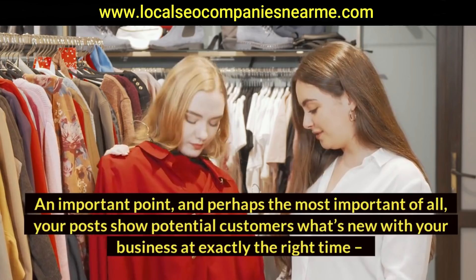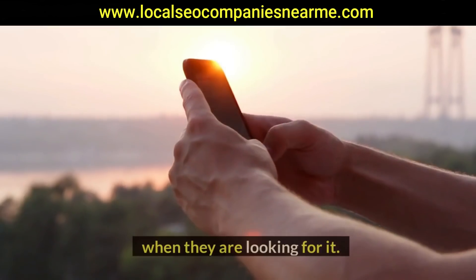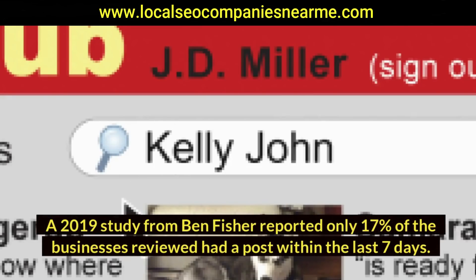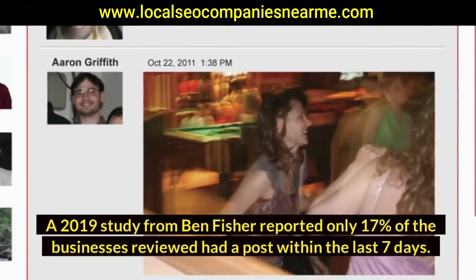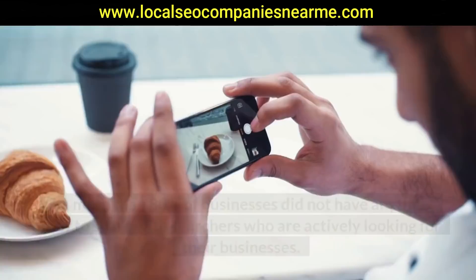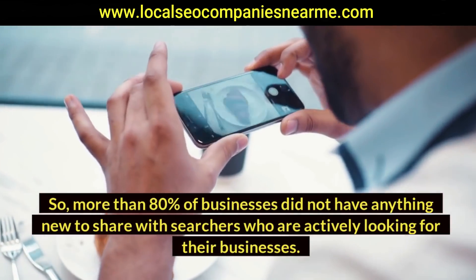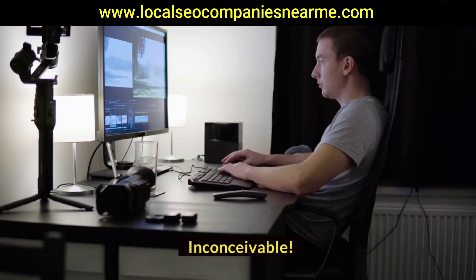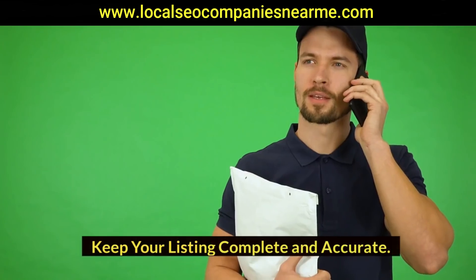An important point — and perhaps the most important of all — your posts show potential customers what's new with your business at exactly the right time when they are looking for it. A 2019 study from Ben Fisher reported only 17% of the businesses reviewed had a post within the last seven days, meaning more than 80% of businesses did not have anything new to share with searchers who are actively looking for their businesses.